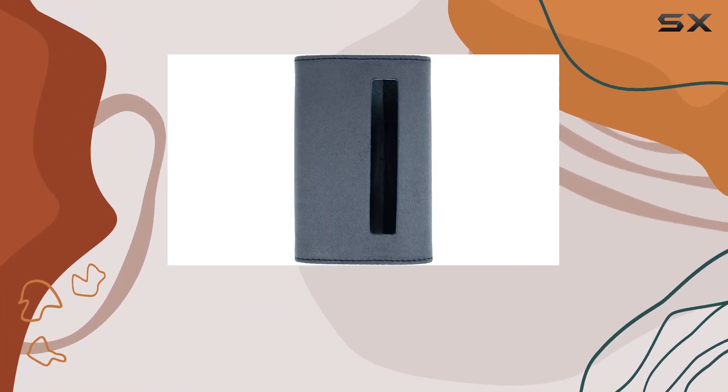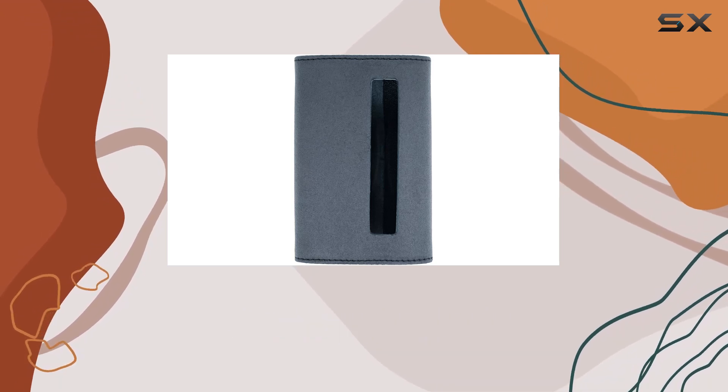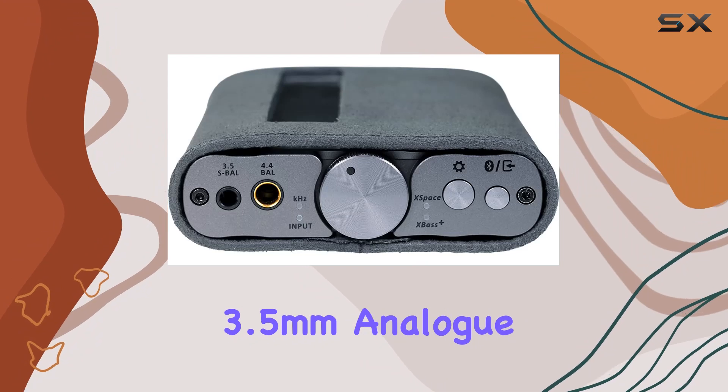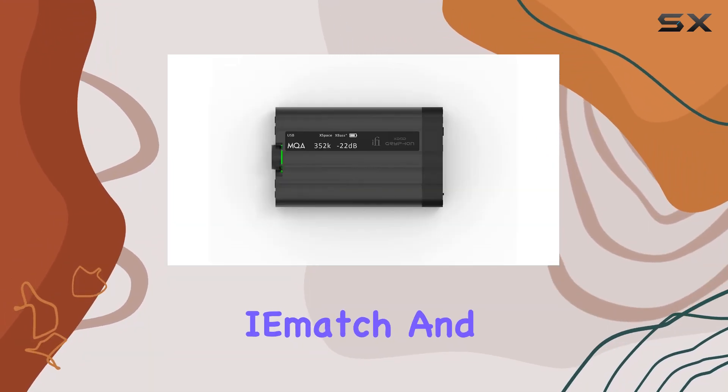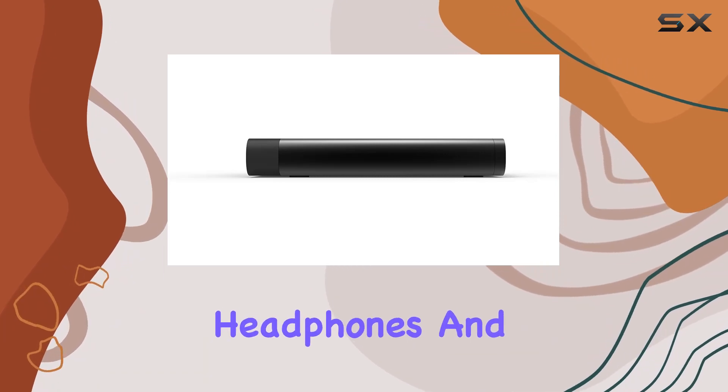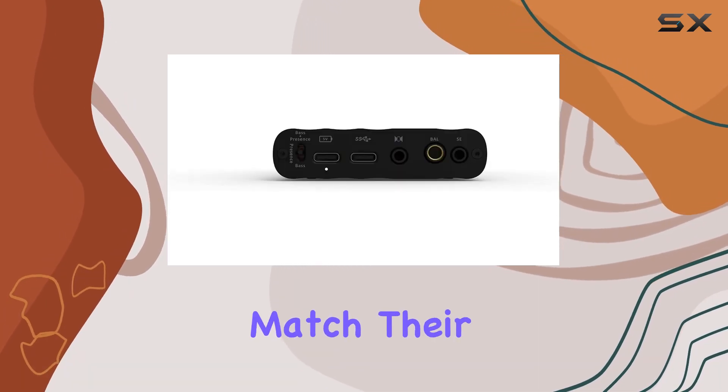Connectivity options are abundant with balanced 4.4 mm Pentaconn and single-ended 3.5 mm analog inputs and outputs. The built-in IEM match and auto-gain technology ensure seamless integration with various headphones and IEMs, adjusting the output to match their sensitivity.